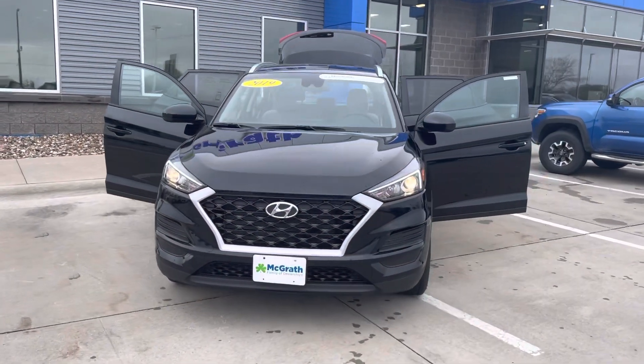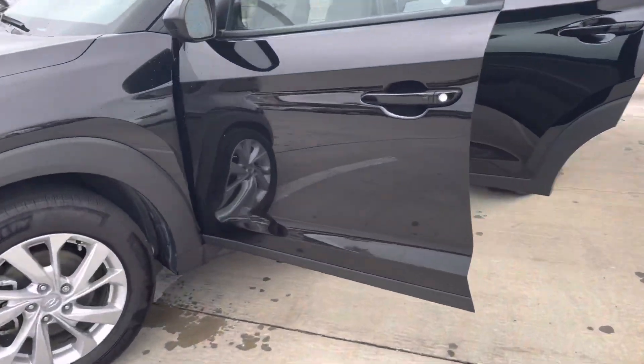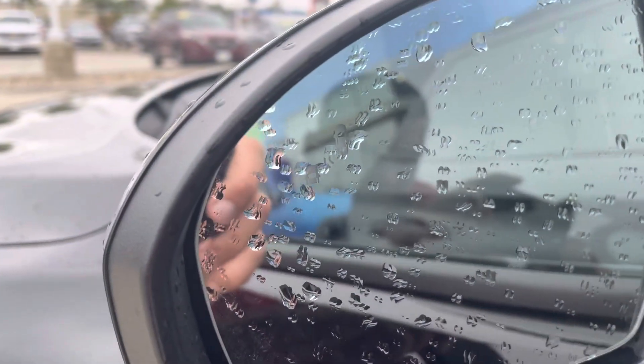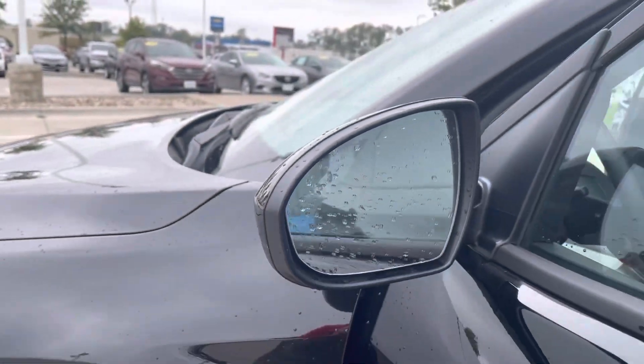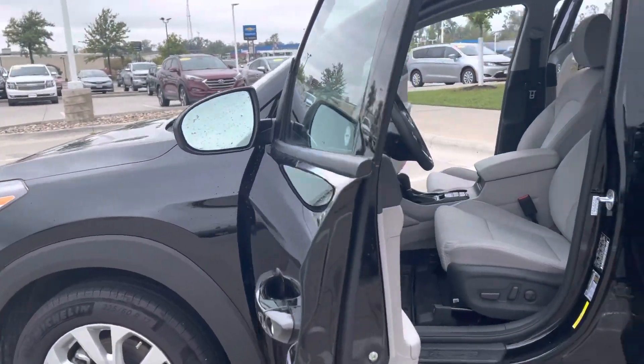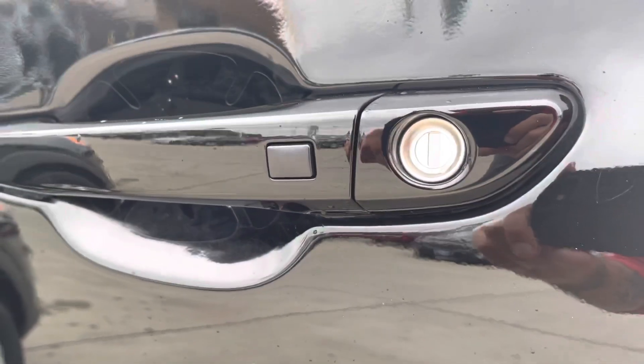Let's go ahead and jump into some of the features — I'm very surprised with this one. You do have blind spot indicators on the mirrors; an SUV brings a bigger blind spot, and they will flash orange if there's somebody there, so just double-check while you're driving. It also has passive keyless entry on the door handle, so you can lock and unlock the vehicle without using your fob.